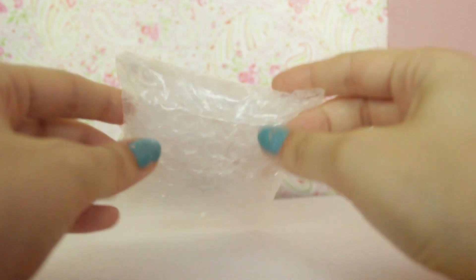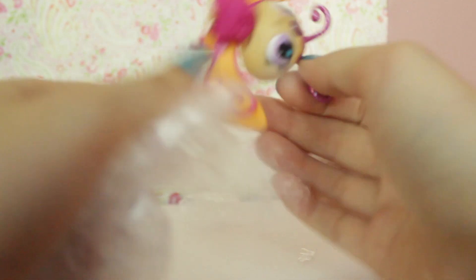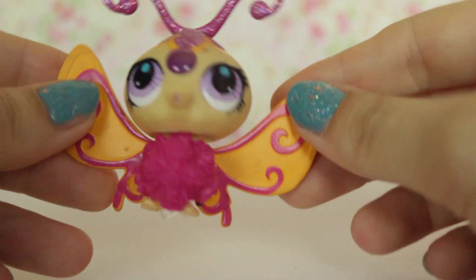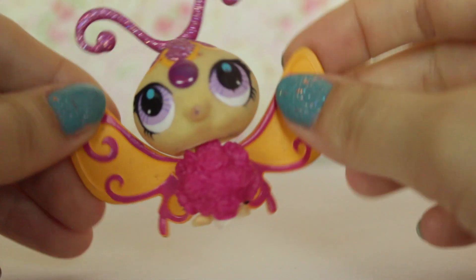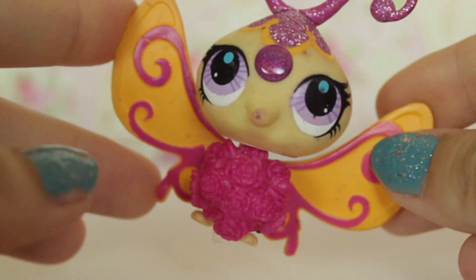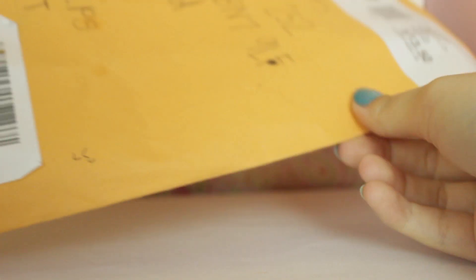And the last thing in the package is this little bubble-wrapped item — I think it's an LPS. Let's have a look. It's a customized rose butterfly! She has a little gem right here and sparkly antennas, and she's like a yellow and pink color — kind of like if Rose Quartz from Steven Universe was a butterfly. Actually it's kind of like Pearl and Rose Quartz's fusion as a butterfly, as an LPS. This is really cute — thank you, Angeline!